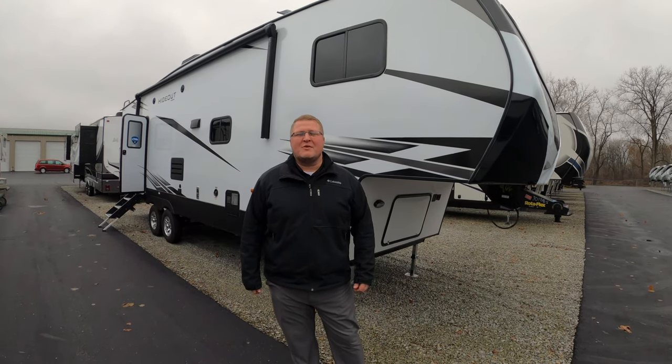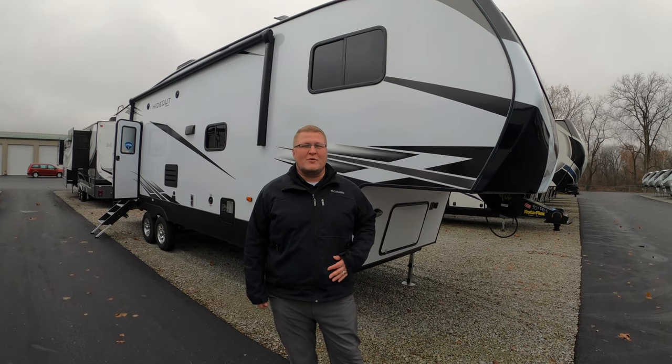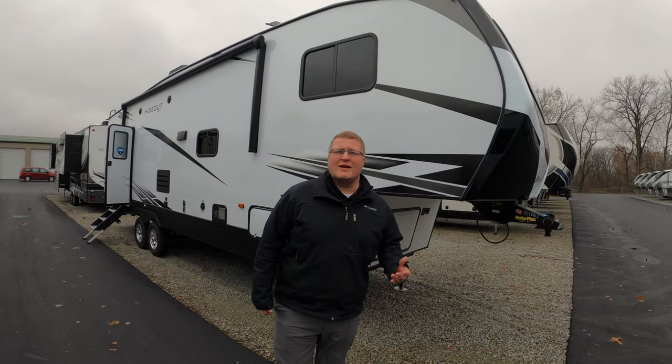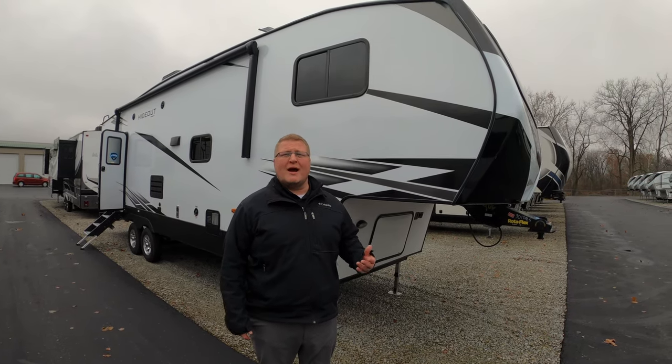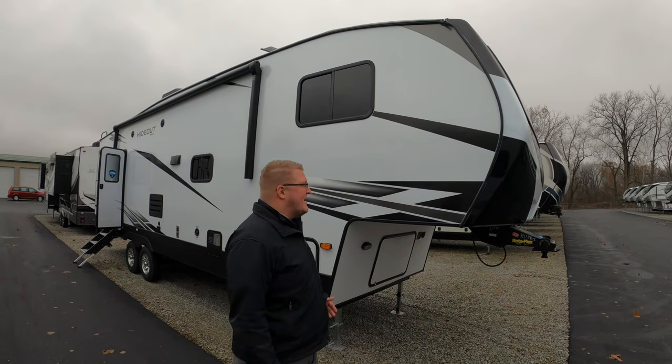Hey guys, Ryan Zikafoos here with Walnut Ridge Family RV Sales and it's time for another edition of Walkthrough Wednesday. Today we're featuring a new floor plan from Hideout, a new fifth wheel floor plan, the 301 DBS.